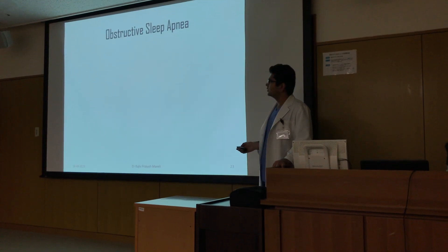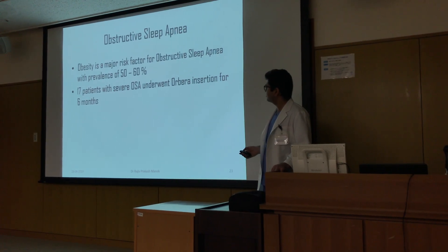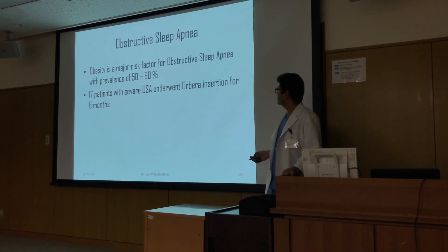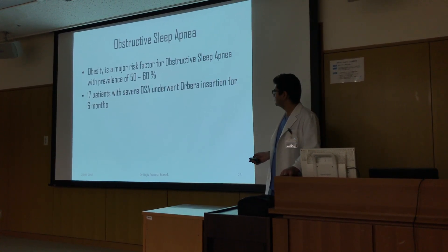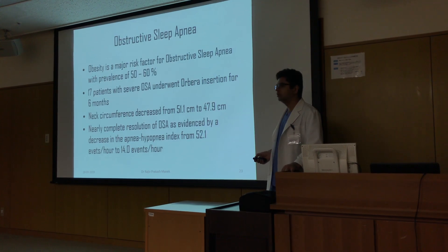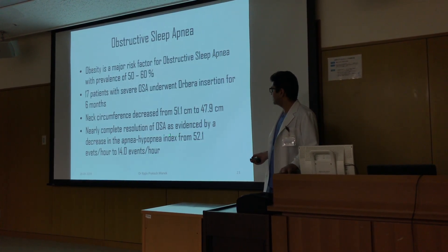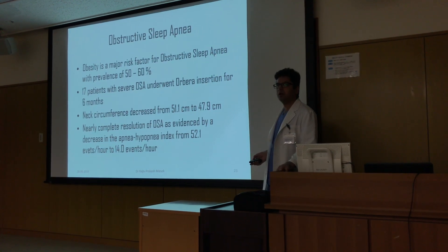Obstructive sleep apnea is a major risk factor with obesity, with a prevalence of 50 to 60 percent. 17 patients with severe OSA underwent Orbera insertion for a period of six months, and neck circumference decreased from 51.1 cm to 47.9 cm. There was nearly complete resolution of OSA as evidenced by a decrease in the apnea-hypopnea index from 52.1 to 14 events per hour.